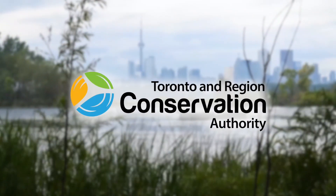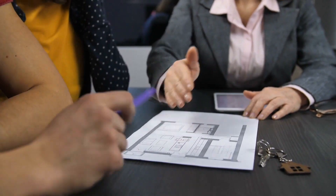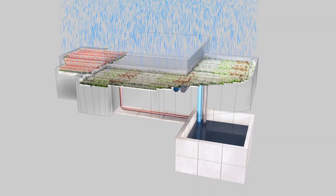The Toronto and Region Conservation Authority decided to become involved in existing building commissioning (EBCX) because we see the commissioning process in all of its forms to be a key component in our building operations and sustainability plans.